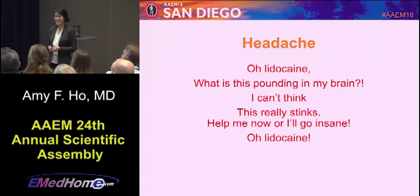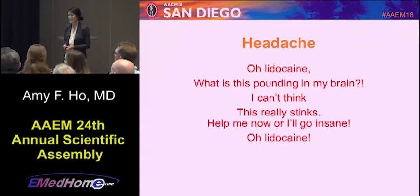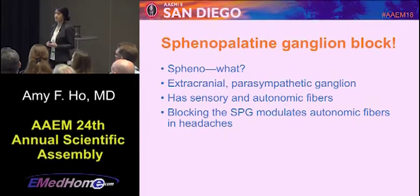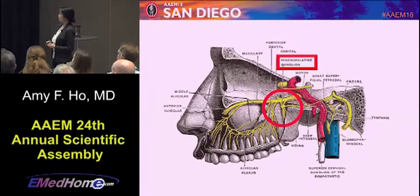Our last ode is for headaches: Oh lidocaine, what is this pounding in my brain? I can't think, this really stinks — help me now or I'll go insane, oh lidocaine. This covers the sphenopalatine ganglion block, which is an extracranial parasympathetic ganglion with sensory and autonomic fibers. There's thought that blocking this ganglion helps modulate the autonomic symptoms that cause headaches. The target — that circled area — is located just behind the nose, following the anatomy back along the nasal passage.